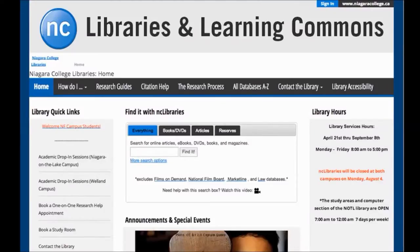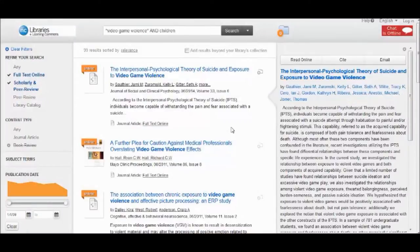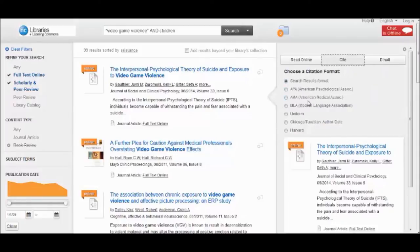Here's another reason to use items from library databases in your assignments. All of our databases have a handy citation generator built right in. Citation generators are pretty great, but you should always proofread what they create. You can find examples of what citations should look like in the citation help guide.